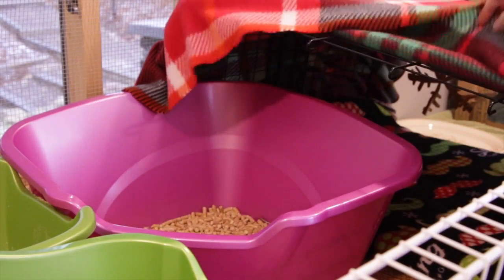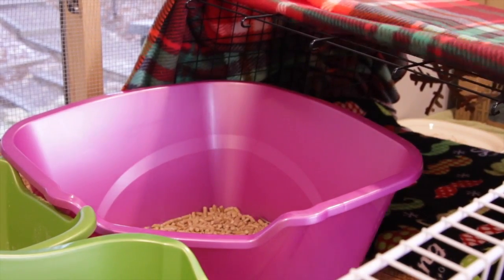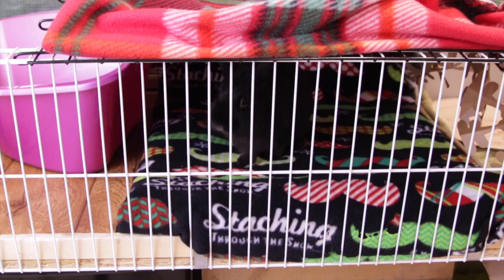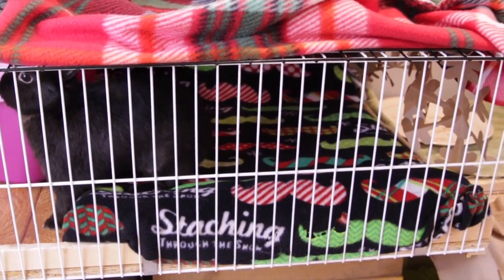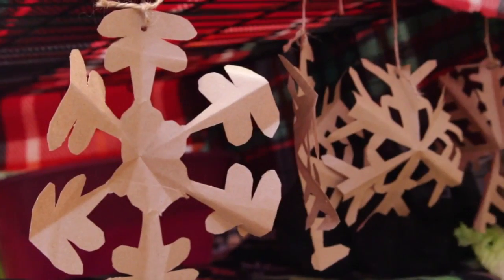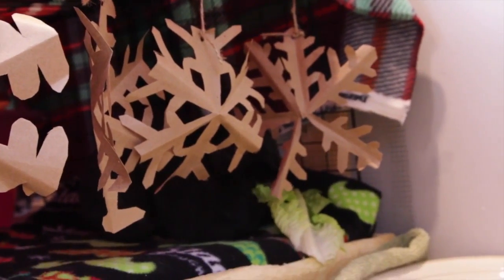Right behind the purple litter box we just have this hidey house, which I just have this Christmas fleece over the top. It's kind of hard to see through the cage bars, but underneath the hidey house and inside I just have another Christmas fleece that says 'dashing through the snow' — I had this one last year. And then to the right we just have these paper bag cutouts of snowflakes.